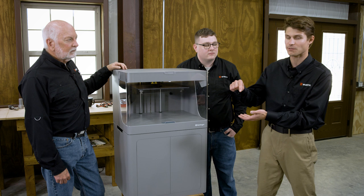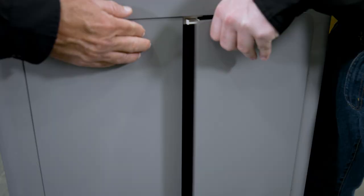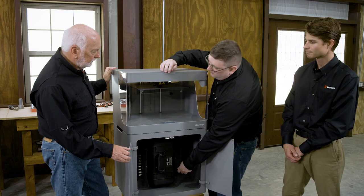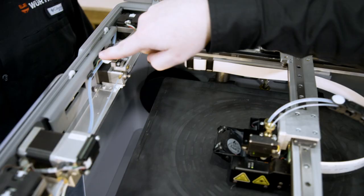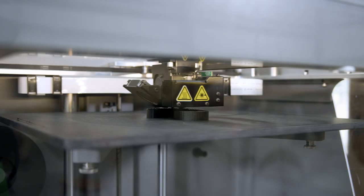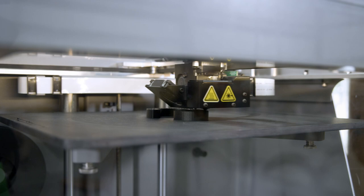That continuous fiber is what makes this capable of being an end-use part. This is a fused filament fabrication 3D printer. We're working off of a nylon 6-based filament filled with chopped carbon fiber, which is stored in this dry box. That material is fed up to the top of the machine, pushed through this drag chain, and deposited by the printhead. The printhead functions similarly to a very small hot glue gun, finely depositing material around the machine.